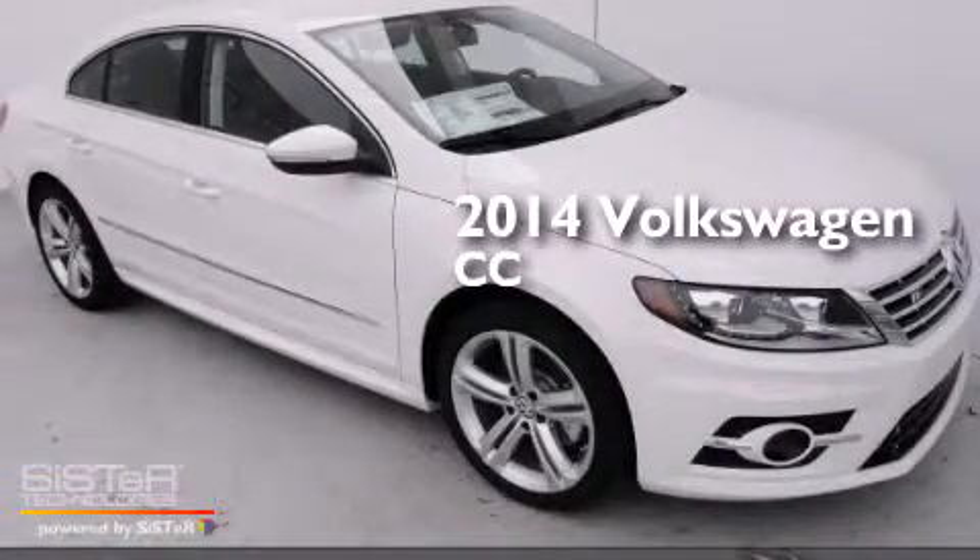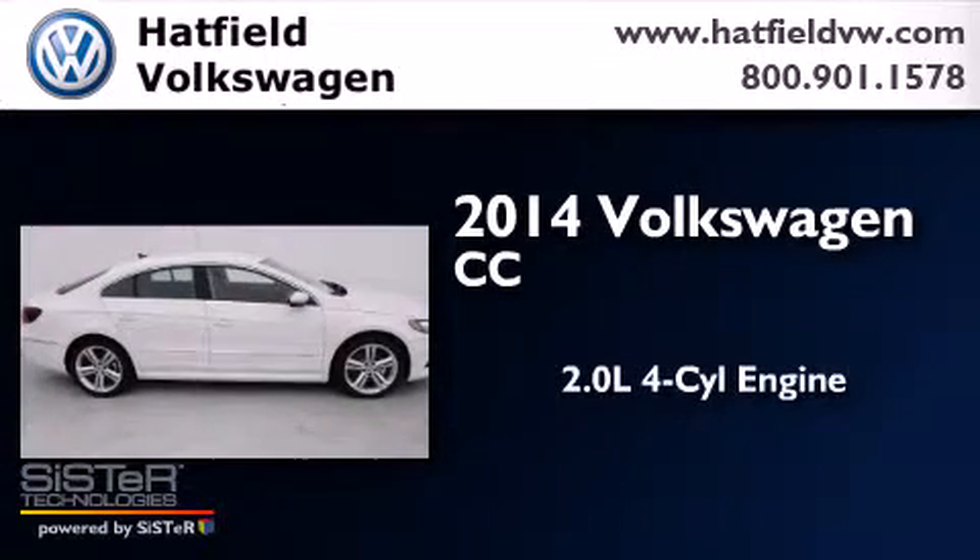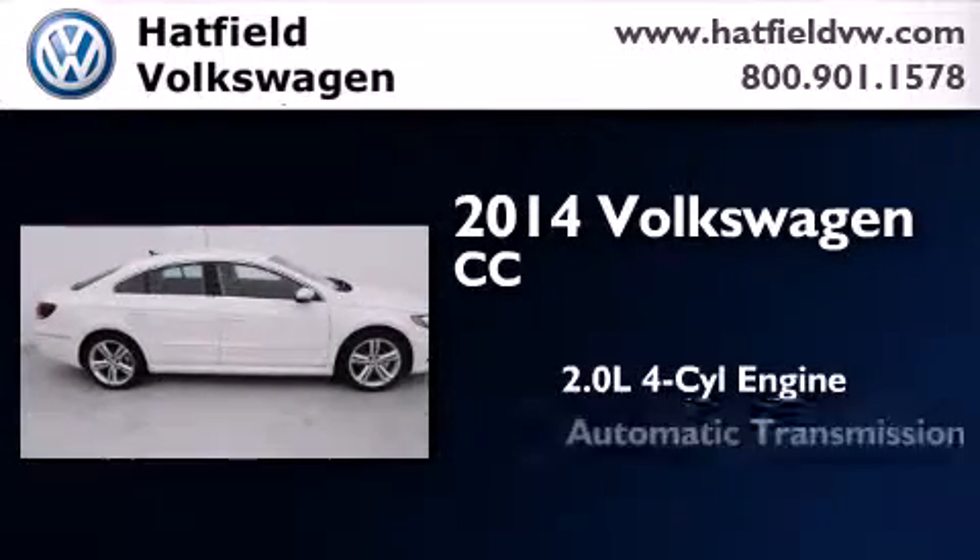This is a brand new 2014 Volkswagen CC. It has a 2.0 liter four-cylinder engine and an automatic transmission.